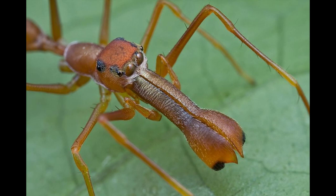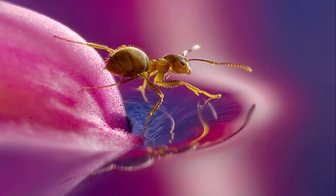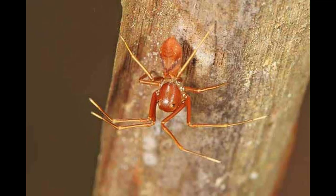The slender bodies of these spiders make them more agile, allowing them to easily escape from predators. Studies on this genus have revealed the major selection force — the avoidance of ants by predators such as spider wasps — that has driven the evolution of ant mimicry in spiders.